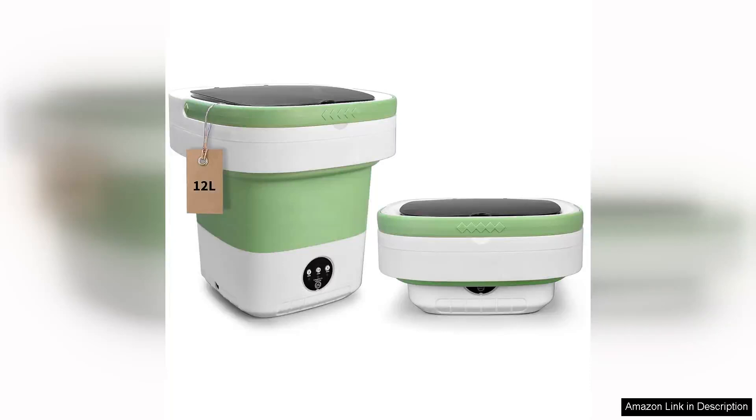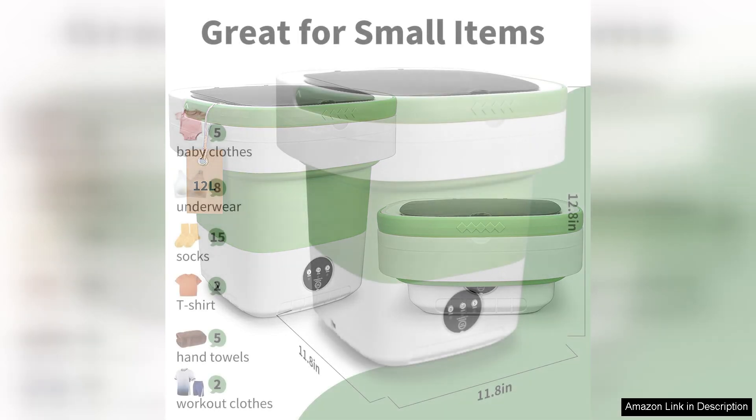I recently purchased the 12L upgraded foldable mini washer from PaiPai Home and I couldn't be happier with my decision. This portable washing machine is a game changer for anyone living in a small space or seeking an efficient laundry solution.